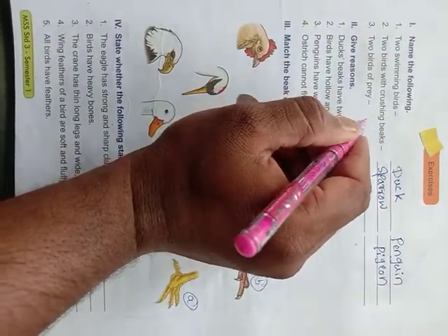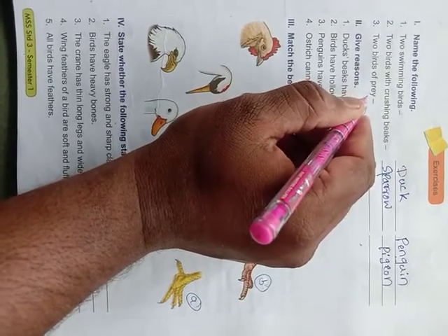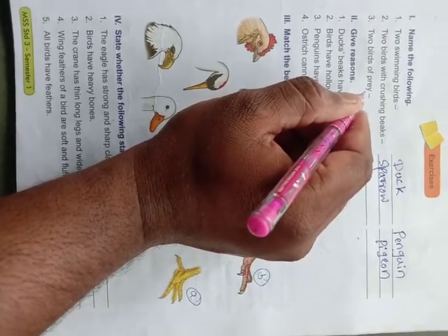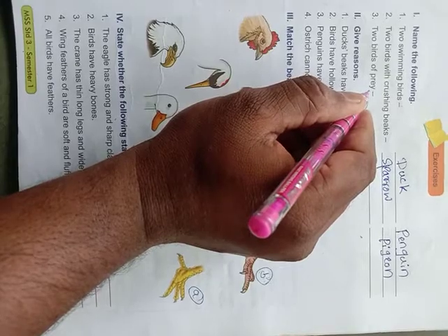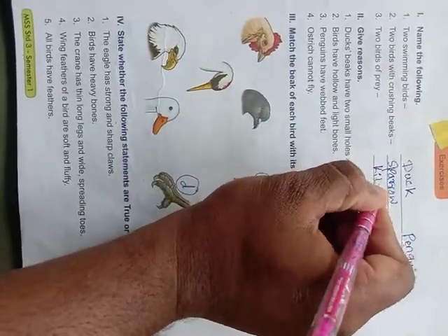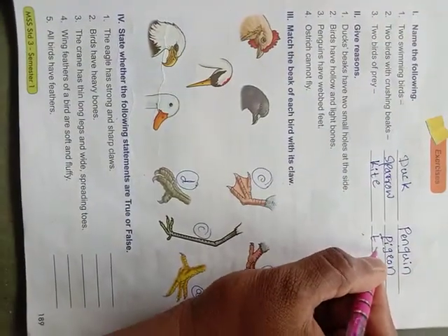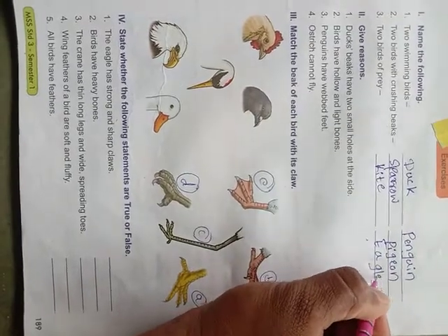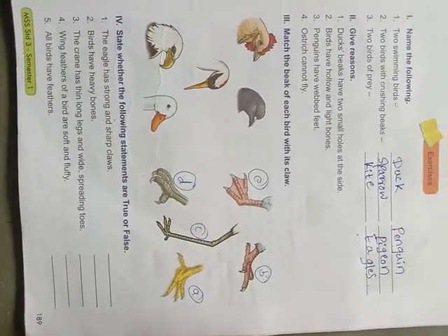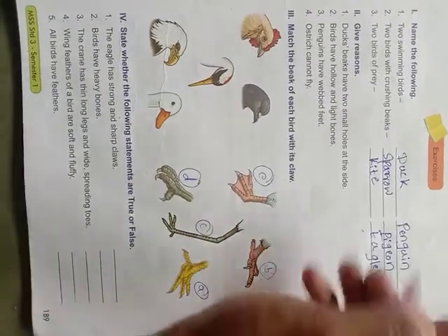Two birds of prey — 'prey' means hunting. Which birds go hunting? Which birds catch prey? Birds like kite and eagle. Kite, eagle, hawk — many are there. I think you understood this one.